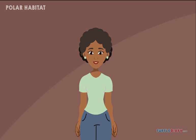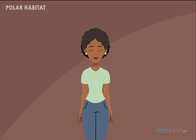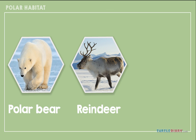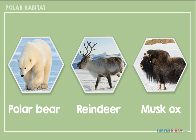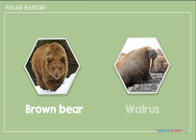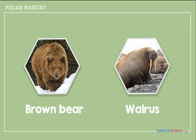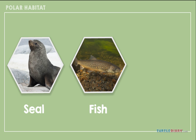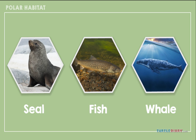Can you guess who lives in the polar habitat? Polar bears, reindeer, musk oxen, foxes, weasels, brown bears, and walruses live there too. Even seals, fish, and whales like the cold.